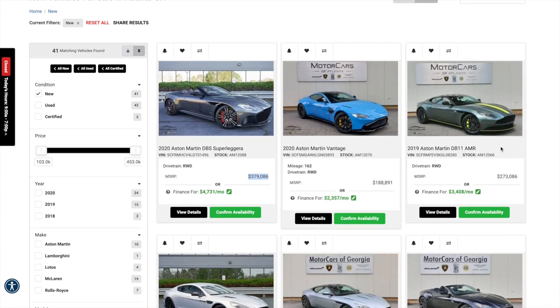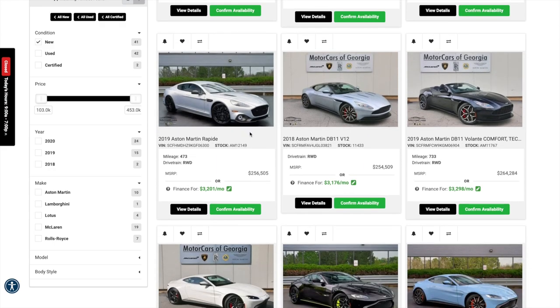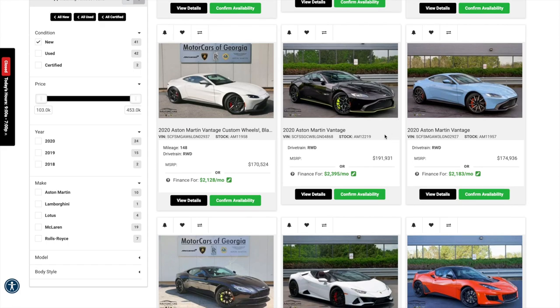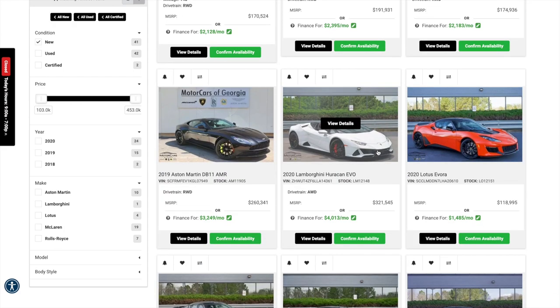They also have an Aston Martin DB11 AMR with lime green accents. And this is very special — this is an Aston Martin Rapide AMR. Unlike the DB11 AMR, this is actually a limited edition. There were only 210 of these made for the world. So if you want a limited series super sedan, this has got to be on your list. They also have a new Vantage AMR, which is also limited edition — only 200 of these in the world. If you want a limited production car under $200,000, it's definitely a great choice.